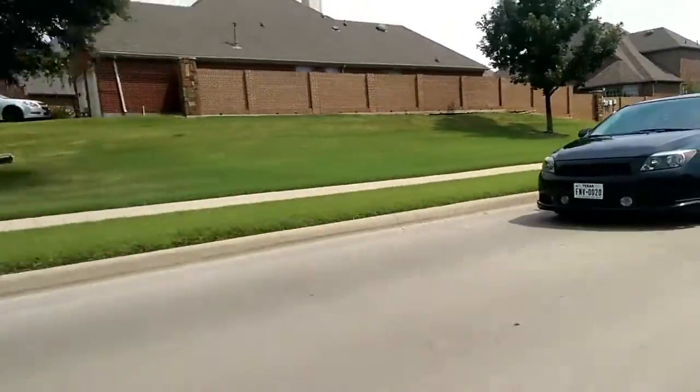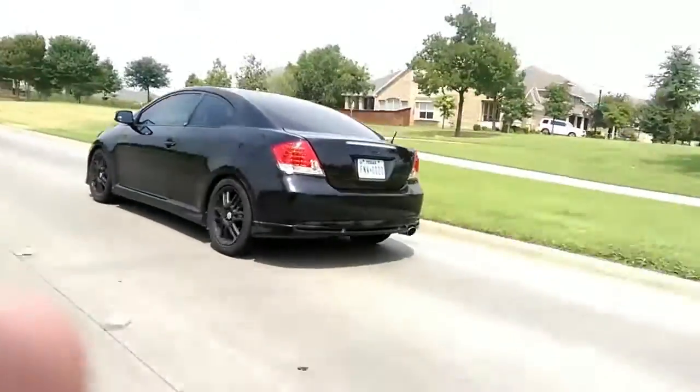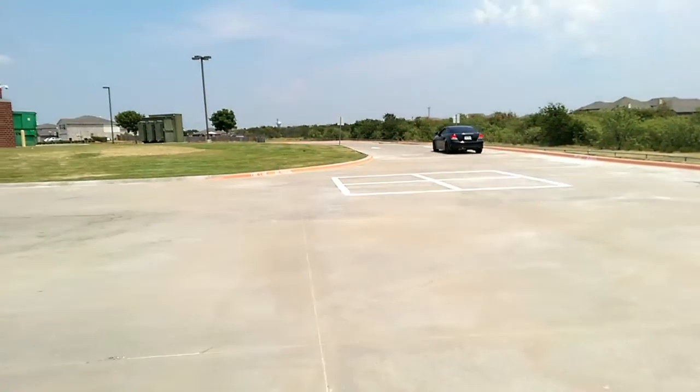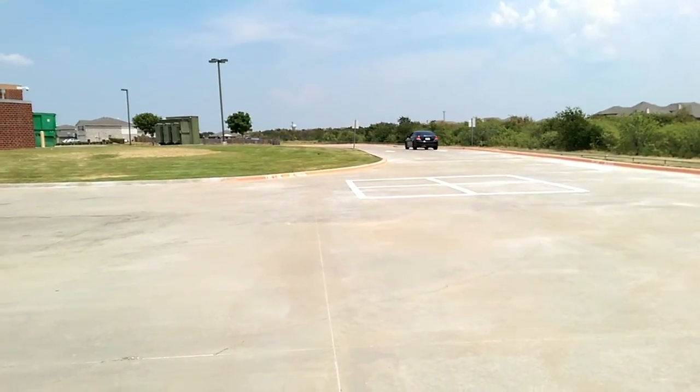Yeah, that TRD exhaust sounds pretty good. Alright guys, thanks for watching my video. Hope you enjoyed — I'll see y'all later. Bye!